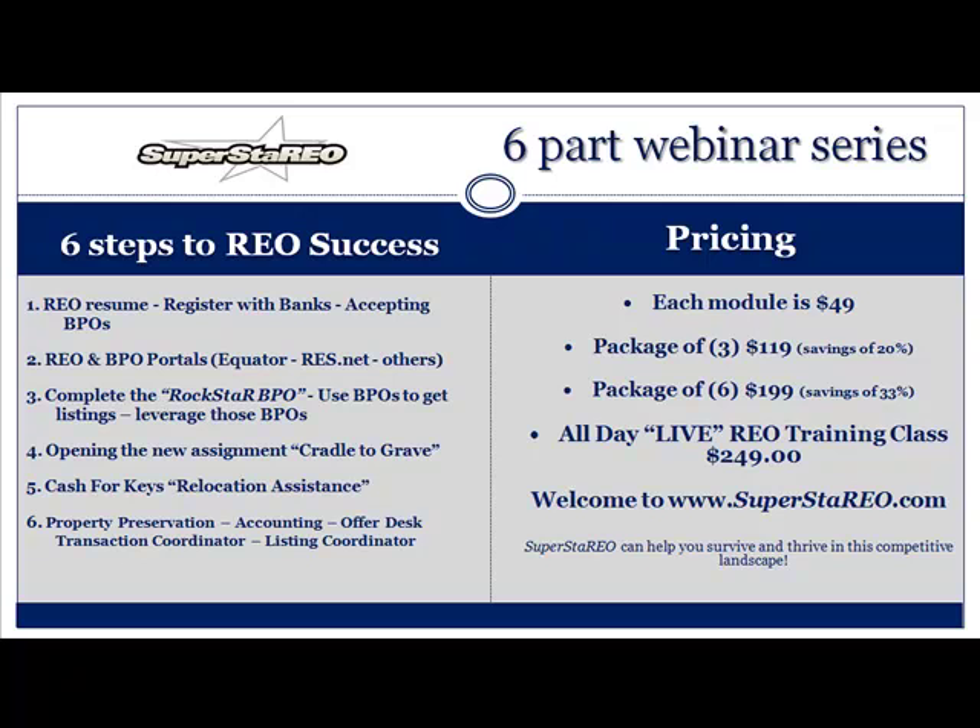Let's talk about the pricing real quick. Each module is $49, but we've put together some phenomenal packages for you. Package of three webinars: $119 — that's a savings of 20%. If you buy a package of six, that's $199 — that's over 33% in savings. I do believe in live REO training, and we come to your area just about every quarter — that's $249 for live training. You need to go to superstarreo.com for the latest and greatest in REO.